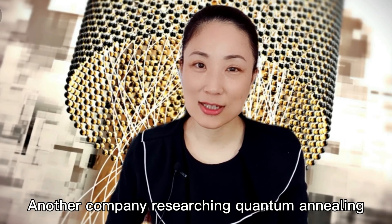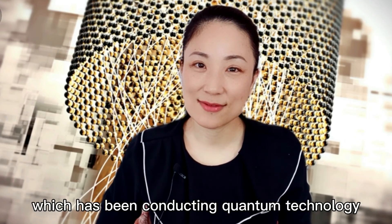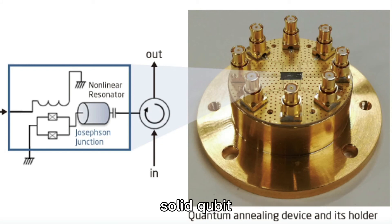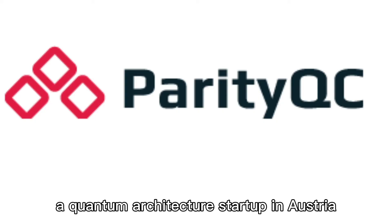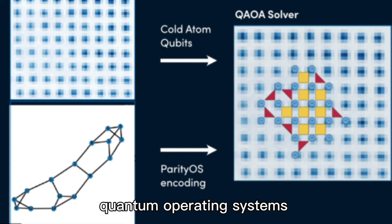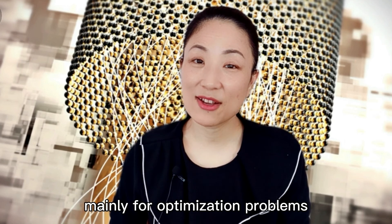Another company researching quantum annealing is Japan's NEC, which has been conducting quantum technology research and development since the 1990s and successfully constructed the world's first solid-state qubit. NEC recently reached a cooperation agreement with ParityQC, a quantum architecture startup in Austria established in 2020. The company uses proprietary quantum operating systems to develop and design quantum computers for customers, mainly for optimization problems.